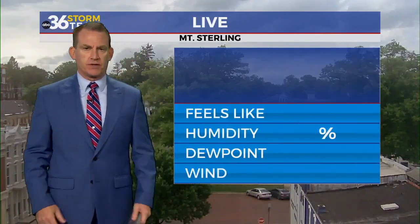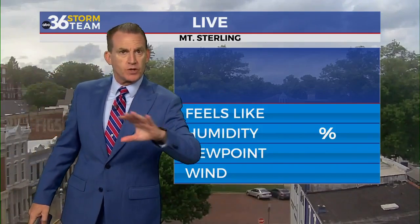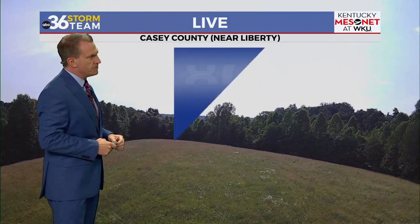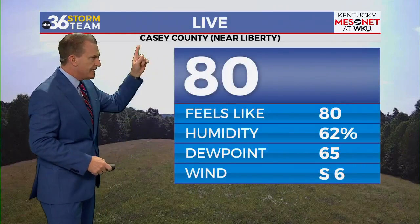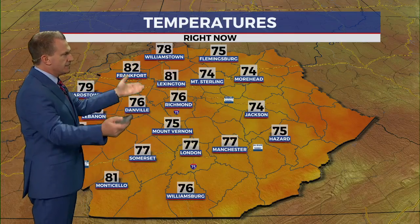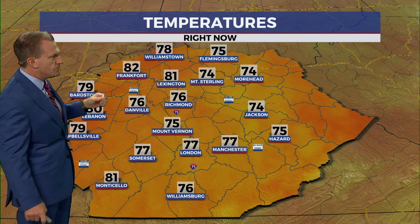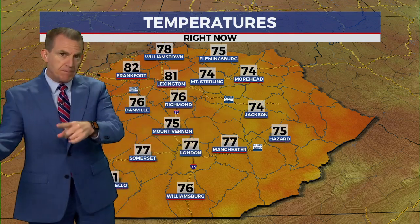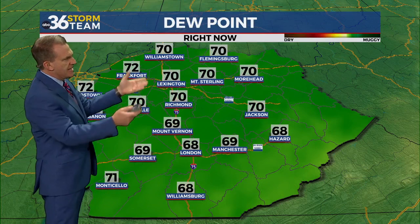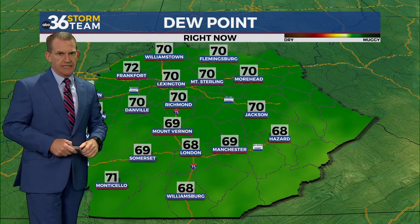Downtown Mount Sterling, out in front of the Montgomery County Courthouse — data not showing up, but temperatures were recovering across the area nicely after we had a bit of a cool down with the rain-cooled air. It's 80 in Casey County with the Kentucky Mesonet site near Liberty. Looking at temperatures across the area, it's 74 in Mount Sterling, 81 in Lexington, 82 in Frankfort, and back into the upper 70s down south after being around 70 with the rain earlier today. And this is really adding to the muggy feel.